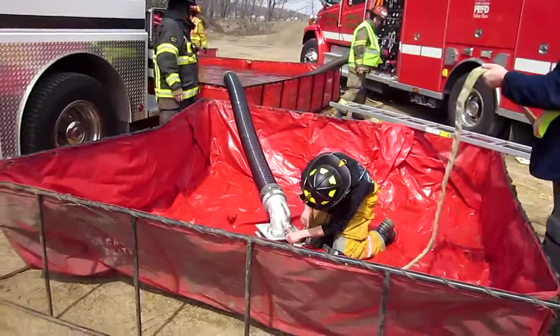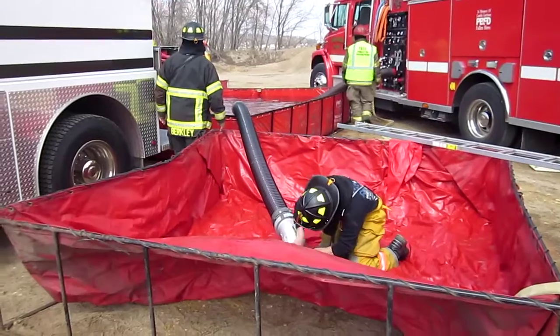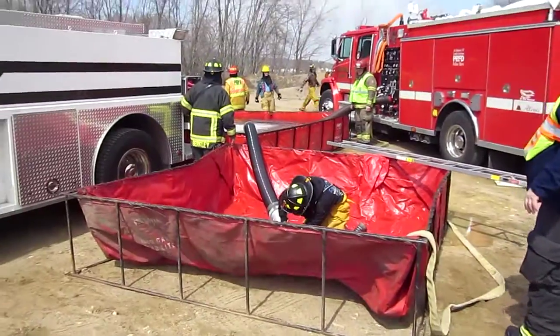A couple of things that are really important: you don't just dump water into additional tanks until you can move it — and that's what they've been doing here. So things are moving along good and we'll be ready to go to 500 gallons a minute. We'll check back in.